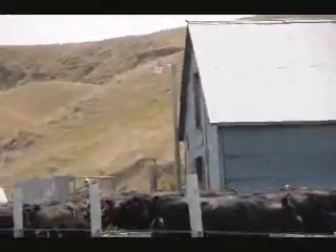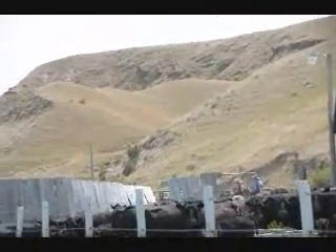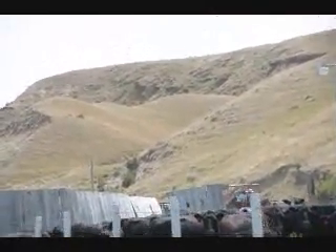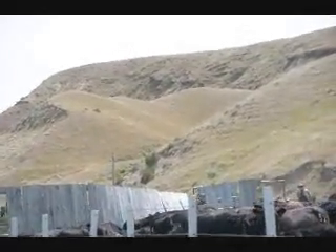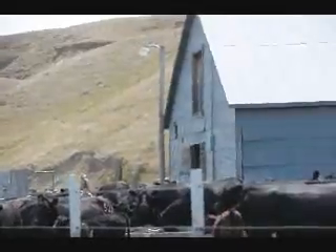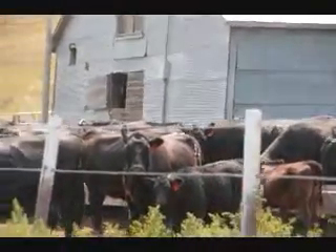These cows are being brought in for a vaccination. The cowboys over here are actually Hutterites — it's like a sect of Amish or Mennonite, and there are quite a few of them up here in this area of Montana. You see that brand on that 516? That means the cow was born in 1995 — that's how they identify. The last two digits identify each cow individually.